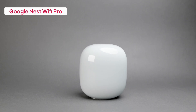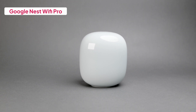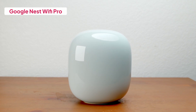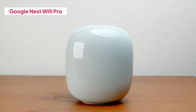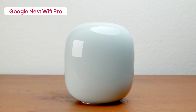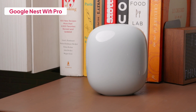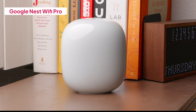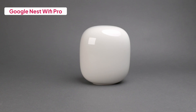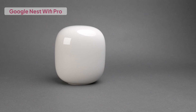The Google Nest Wi-Fi Pro is Google's most powerful mesh router to date, and it shows. With tri-band AXE5400 performance, it taps into the new 6GHz band for faster, cleaner channels. The smooth, pebble-shaped design fits easily into any room, and the Google Home app makes setup and management beginner-friendly. Each unit includes two 1-gigabit Ethernet ports, and while that's not multi-gig, it's plenty for most home users. With built-in Thread and automatic firmware updates, it's a solid long-term play for anyone serious about smart home integration.